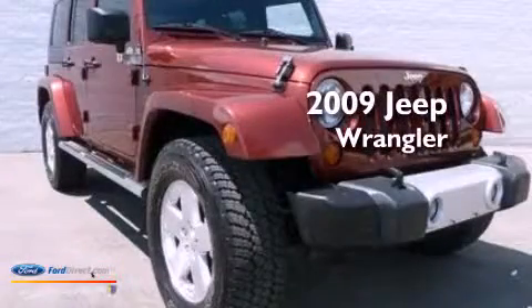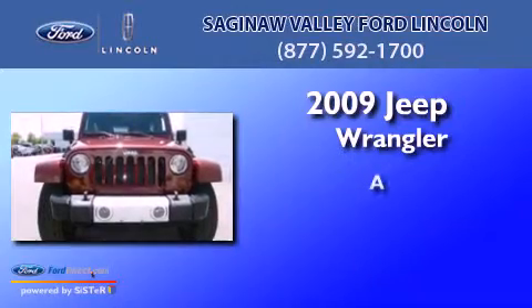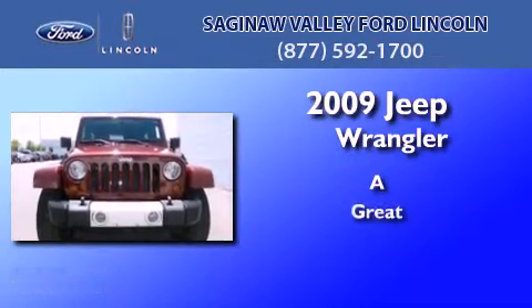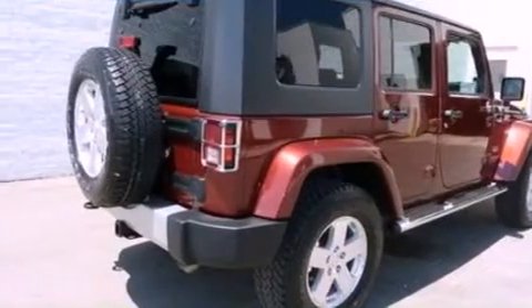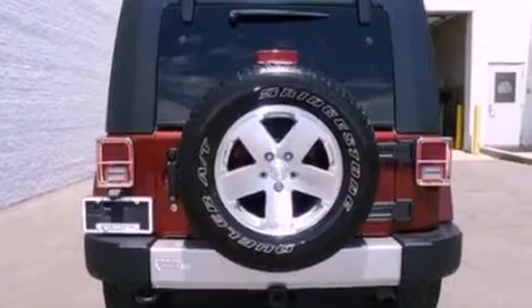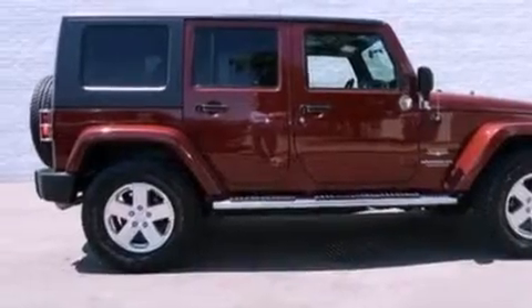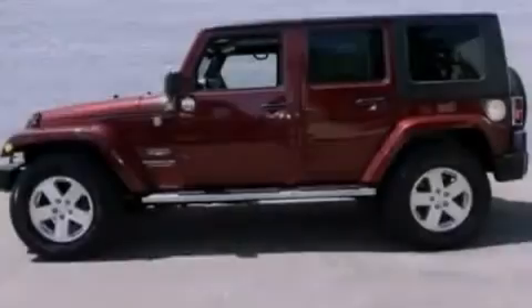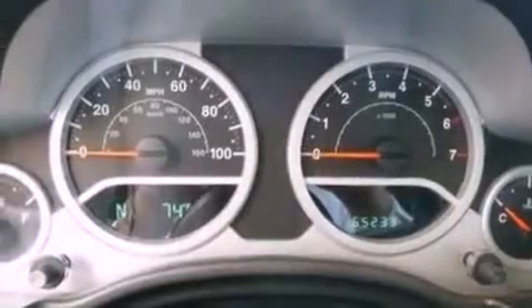This is a 2009 Jeep Wrangler Sahara. Its top features include skid plates, a heavy-duty suspension, traction control and stability control systems, 100% commercial-free Sirius satellite radio, big 18-inch wheels, and a tire pressure monitoring system. The following features are also included: